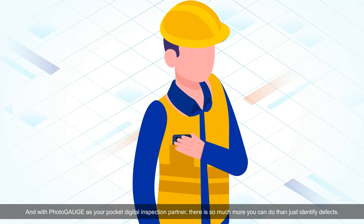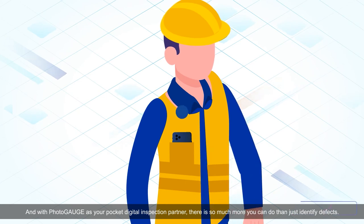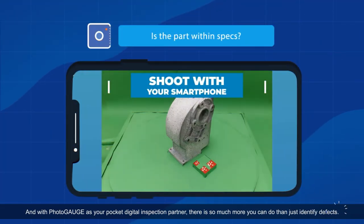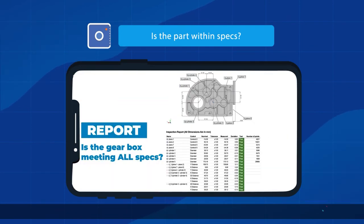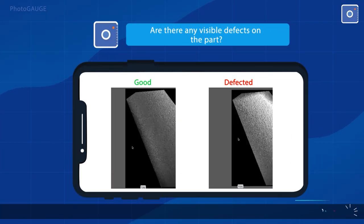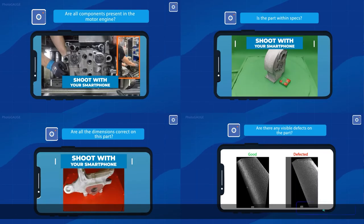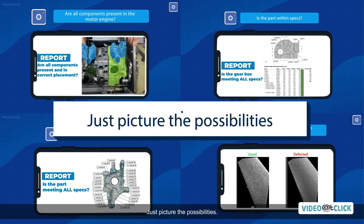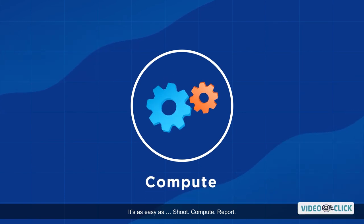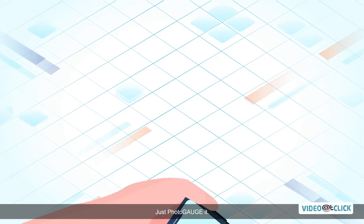With Photogauge as your pocket digital inspection partner, there is so much more you can do than just identify defects. Just picture the possibilities. Ask how we can help you solve your inspection problems. It's as easy as just shoot, compute, report. Just Photogauge it.